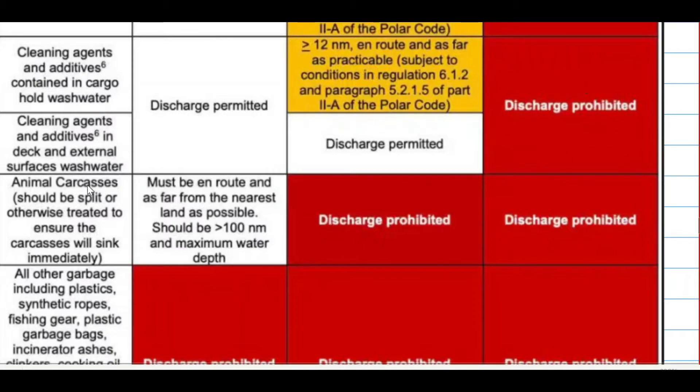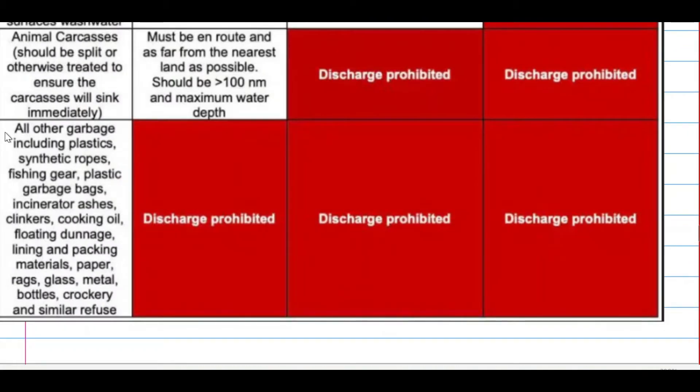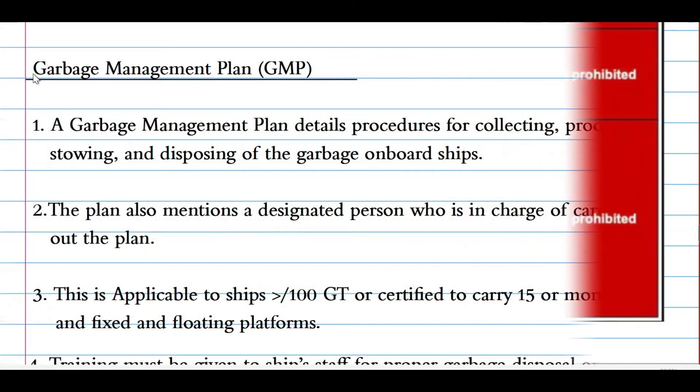For offshore platforms, deck wash water discharge is not permitted. Animal carcasses, when discharged outside of the special area, must be en route and as far from the nearest land as possible — should be more than 100 nautical miles — at maximum water depth. Within the special area it is prohibited, and for offshore it is prohibited. And here is the important one: all other garbage, including plastic, synthetic rope, fishing gear, plastic bags and other materials — whether outside or inside of the special area — it is prohibited to discharge. The garbage must be given to shore facilities.